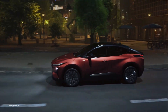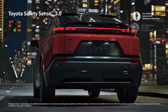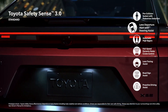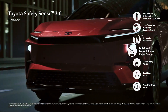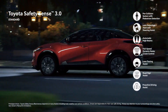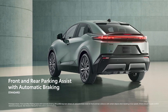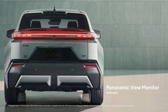CHR further integrates a comprehensive suite of safety and convenience technologies. Toyota Safety Sense 3.0 comes standard and includes pre-collision system with pedestrian detection, lane departure alert with steering assist, automatic high beams, full-speed range dynamic radar cruise control, lane tracing assist, road sign assist, and proactive driving assist. The standard blind spot monitor with rear cross-traffic alert and front and rear parking assist with automatic braking brings added confidence, while the available panoramic view monitor is designed to help the driver maneuver in tight spaces.